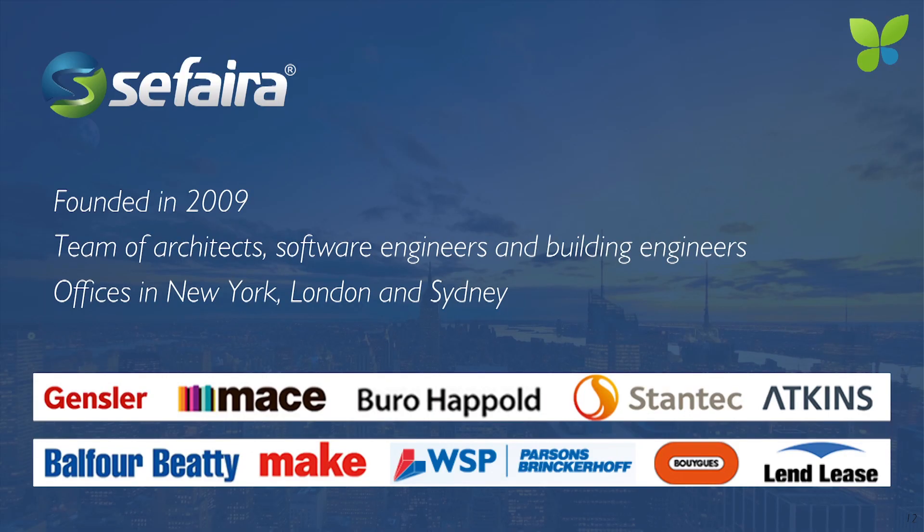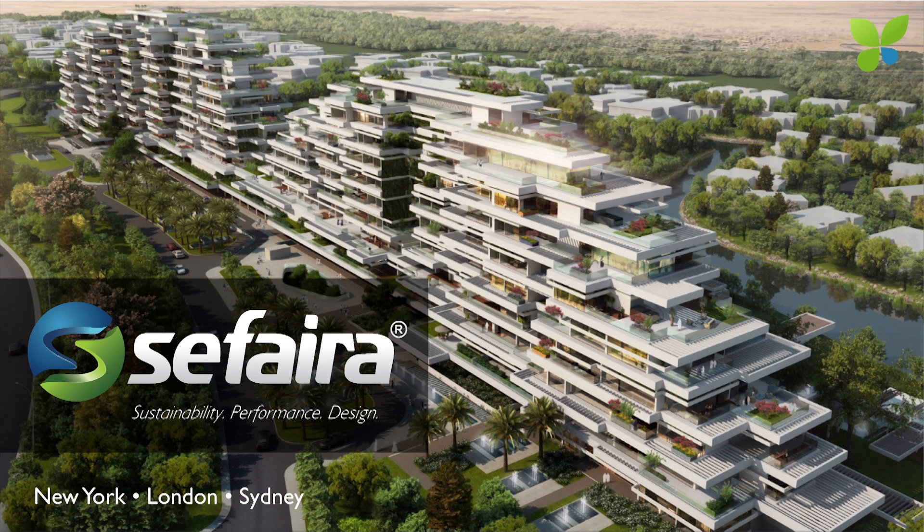We've benefited from a lot of the technologies that are out there now. Cloud computing obviously allows much faster analysis and makes a lot of this possible. We have created this tool for architects that allows them to understand the performance of their building as they go. It's a team of architects, software engineers, and building engineers. We have offices now in London and New York, and actually opened one this year also in Sydney. We have a couple of really exciting announcements coming up, and we are growing fast. We have more than 500 customers now worldwide that are already using Sephira to design better buildings, and we're looking to raise more funds next year to keep growing.